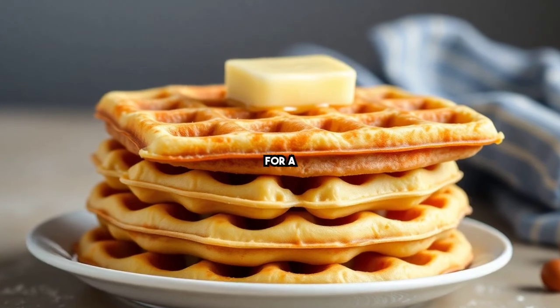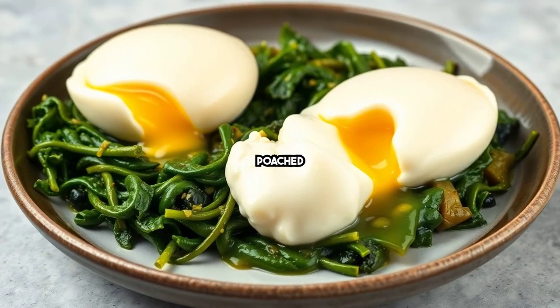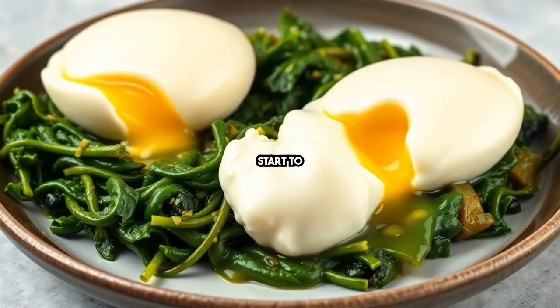Experiment with almond flour waffles for a low-carb breakfast. Poached eggs on sautéed greens can be a gourmet start to your day.